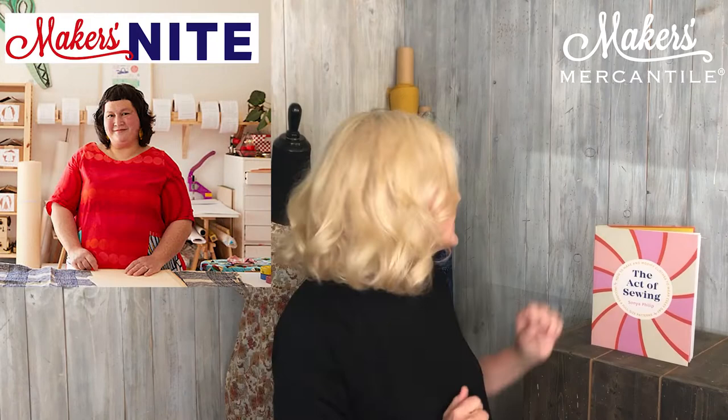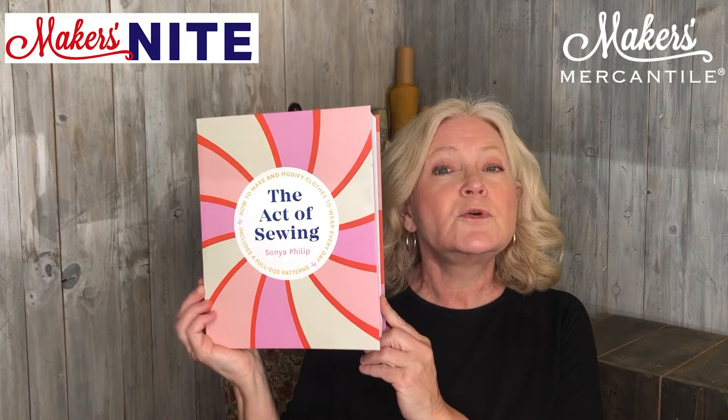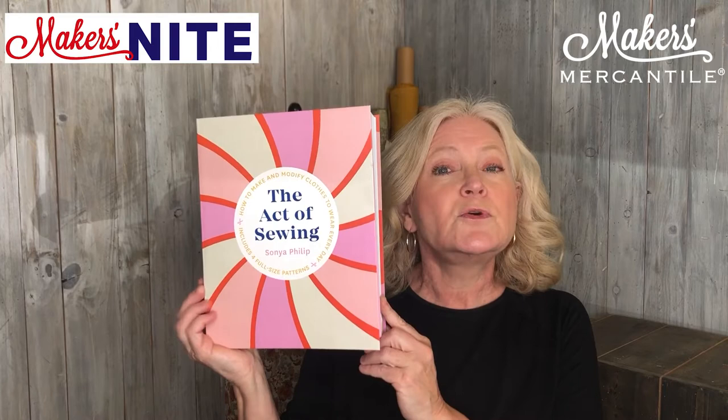For those of you who are sewists, we have a really special event tonight. We have Sonia Phillip, who is the author of the book The Act of Sewing. She's a lovely lady and she's going to be joining us at our Maker's Night this evening, which is at 5 p.m. You can find more information in the newsletter on how to attend. It is a free event — we'll be interviewing her, and she'll be talking about her fabulous book. It has four major patterns in it, and she teaches you how to personalize all of those.